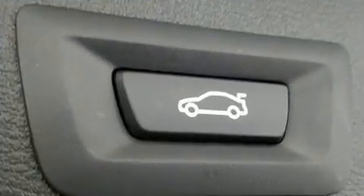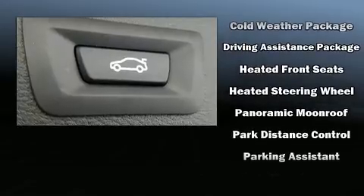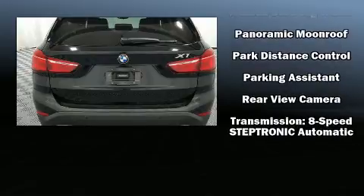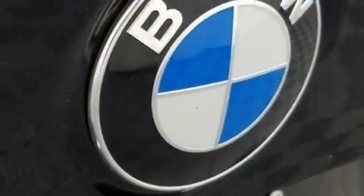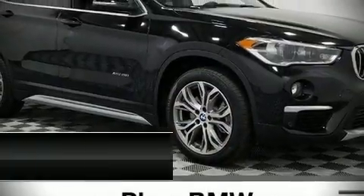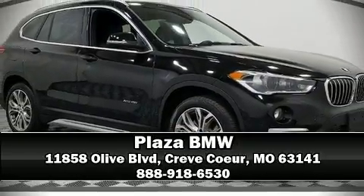Four-wheel disc brakes with ABS are also included. This vehicle has achieved certified pre-owned status by passing BMW's rigorous certification process. Our sales reps are extremely helpful and knowledgeable — stop by our dealership or give us a call for more information.